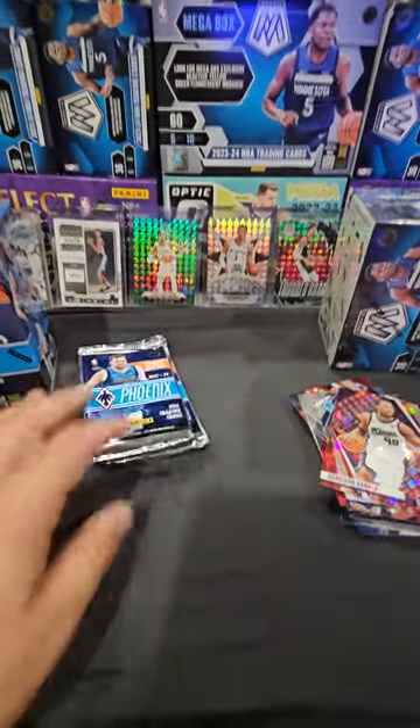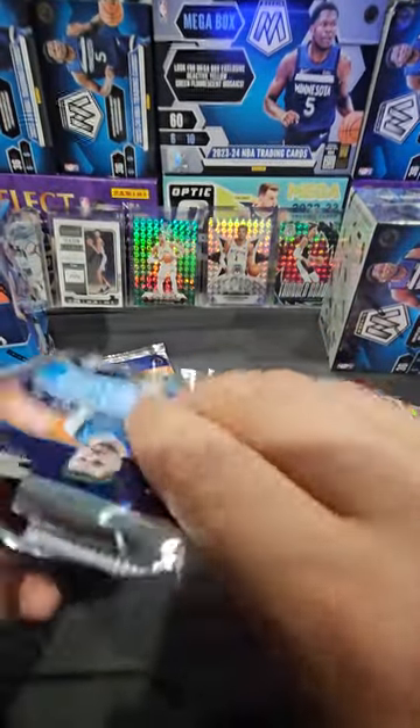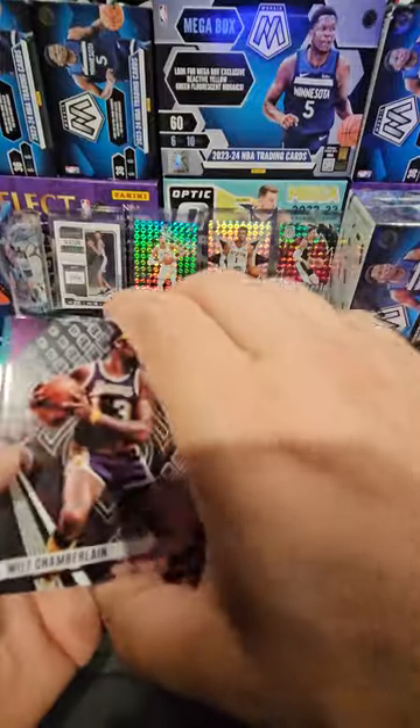Oh boy. What do you guys think of this product - Phoenix new debut edition? Is it a buy or is it a toss? Let's see.